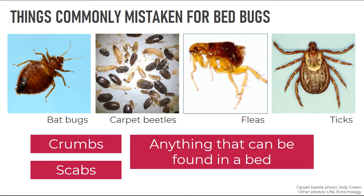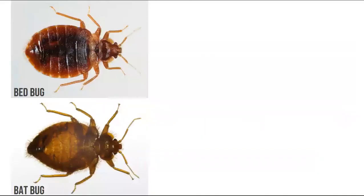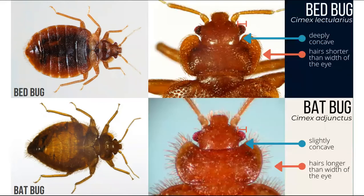It's really important to get a bug identified before spending money on treatment, because bedbug treatment is not cheap. A bat bug looks very similar to a bedbug — they're closely related, like cousins. To tell the difference you need to look at the hairs on their body: bedbugs have hairs shorter than the width of their eye in neat rows — like a fresh haircut — whereas bat bugs have hairs longer than the width of the eye, like they need a haircut. This distinction requires a professional or trained eye.